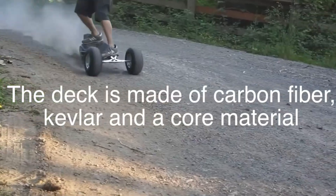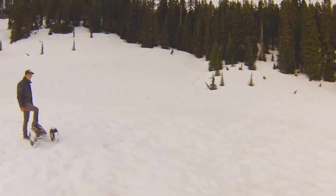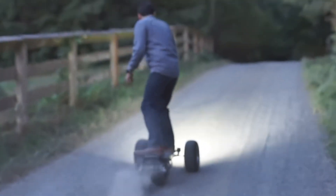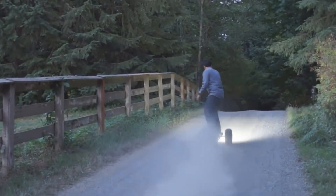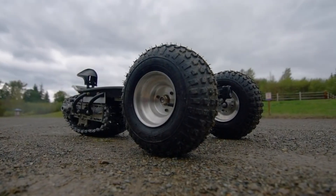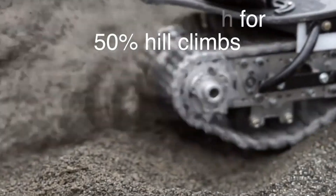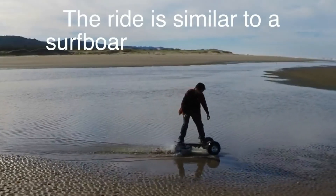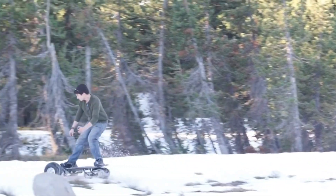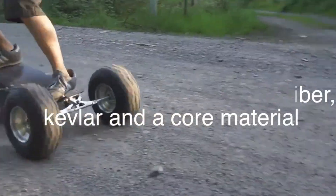It can tackle steep grades up to 50%, demonstrating its impressive climbing ability and power. The skateboard's battery offers a substantial range, allowing it to travel up to 15 miles on a single charge, ensuring long and uninterrupted rides. The Track 1 off-road skateboard combines durability, performance, and advanced features to deliver an unparalleled riding experience. Its innovative design and powerful motor make it a top choice for thrill-seekers and outdoor enthusiasts looking to push the boundaries of traditional skateboarding.